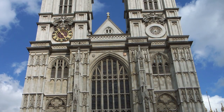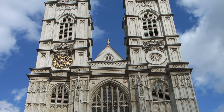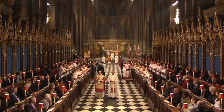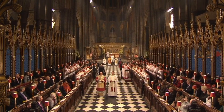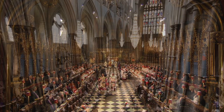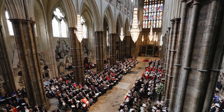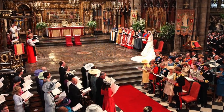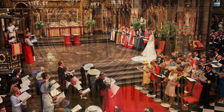An architectural masterpiece of the thirteenth to the sixteenth centuries, Westminster Abbey is steeped in more than a thousand years of history. Benedictine monks first came to the site in the middle of the tenth century, establishing a tradition of daily worship which continues to this day.